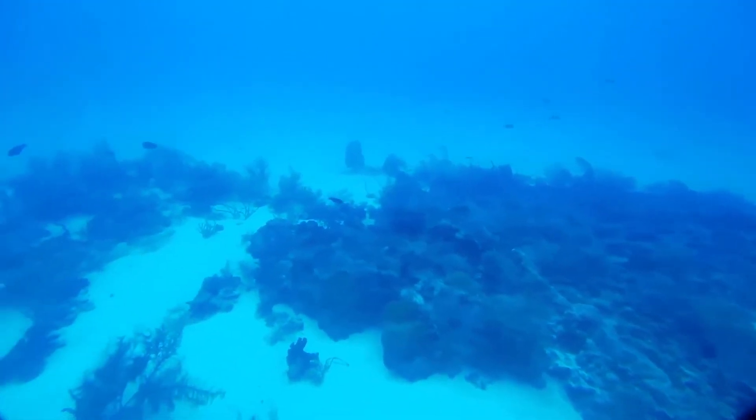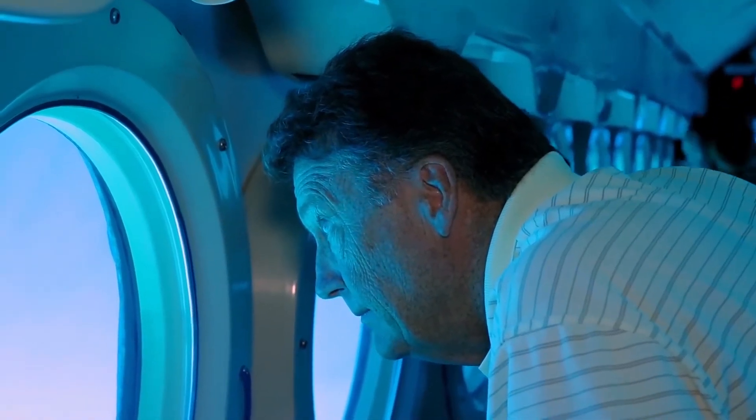Outside, a close-up view of tropical sea life as the submarine passes just a few feet over the seafloor.